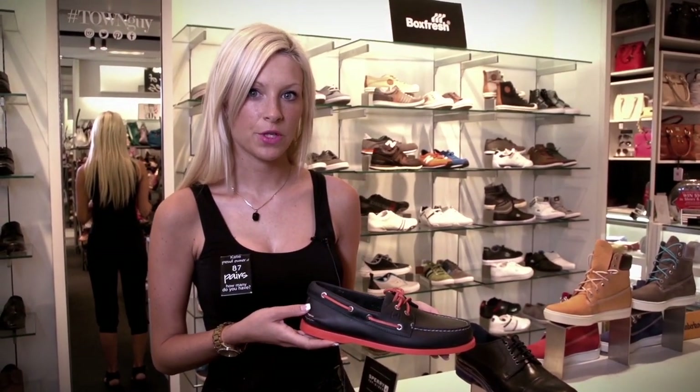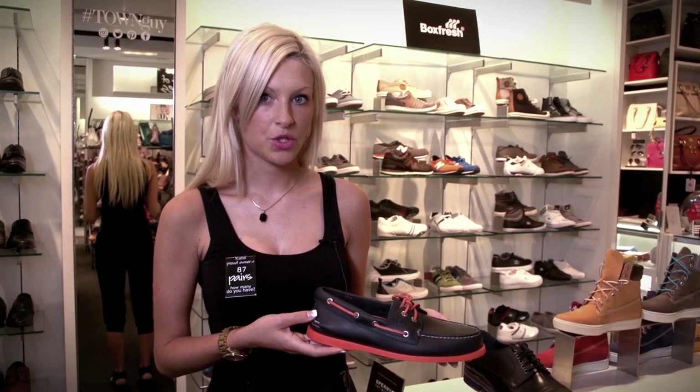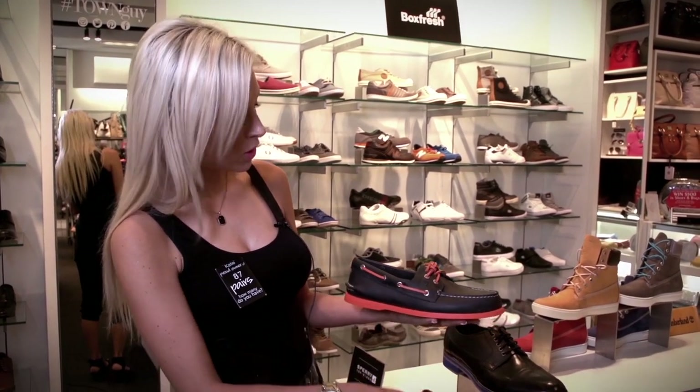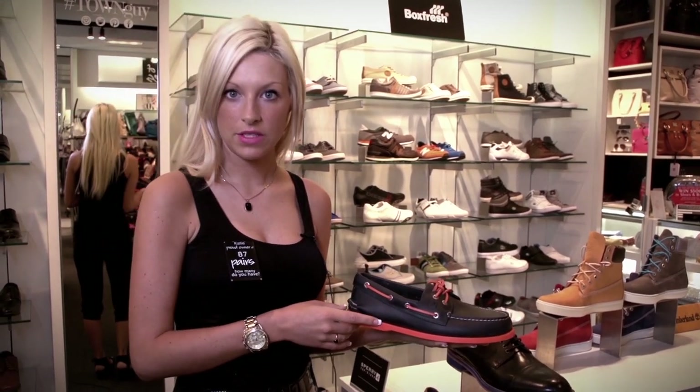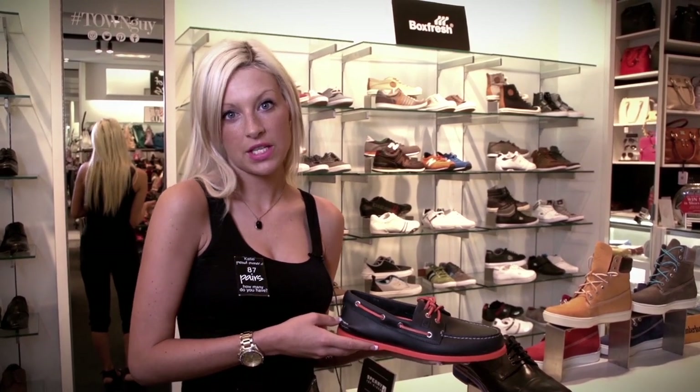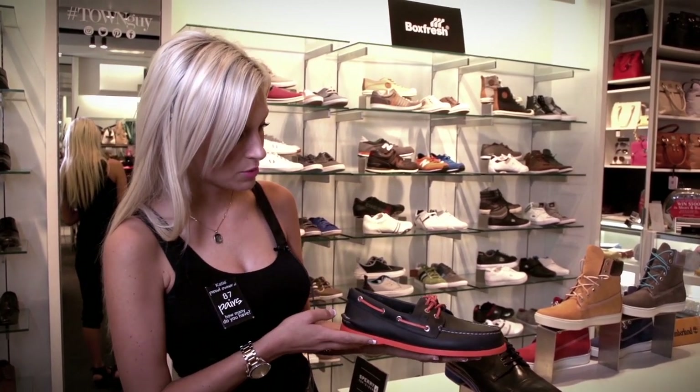The men's trends this season for summer include bright colored soles. Shoes like these Sperrys come in multiple colors and as you can see they all have a different sole, so for a more casual look — for boating, going to the beach, or just everyday wear in the market — something like this is perfect.